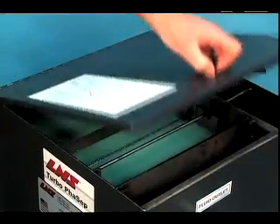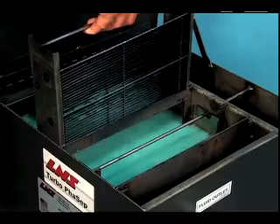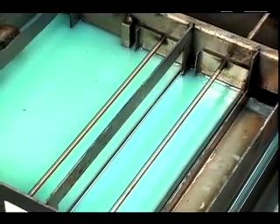Best of all, FACEP requires minimal maintenance thanks to removable plate packs that take just seconds to clean. With no internal parts to wear out and sturdy steel construction, FACEP provides years of worry-free continuous service.